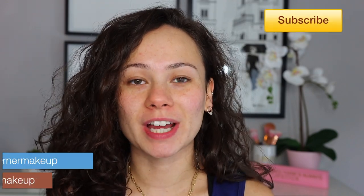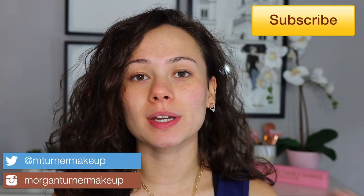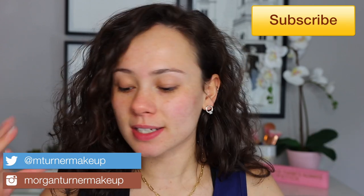Welcome to my channel. For today's video we are doing a foundation review, wear test, comparison — whatever you want to call it. I really love filming these, they're so fun. I told you guys in my Sephora haul, which I will link down below, that I wanted to do a wear test of the It Cosmetics Your Skin But Better foundation and skincare.